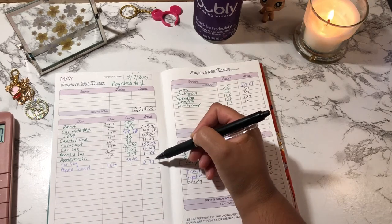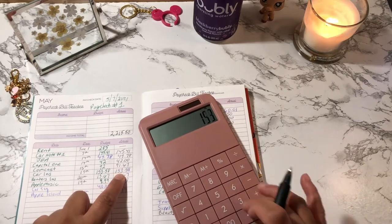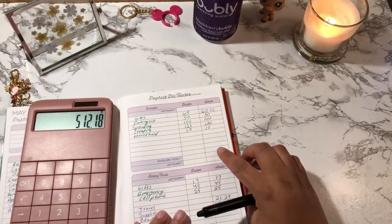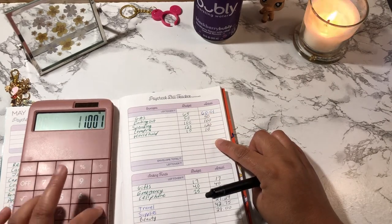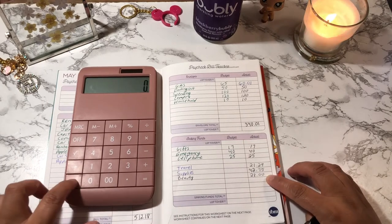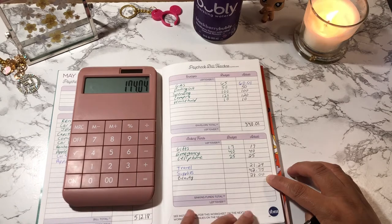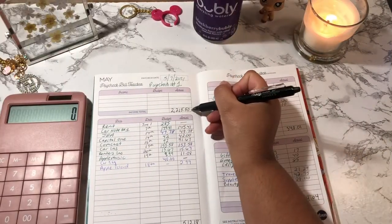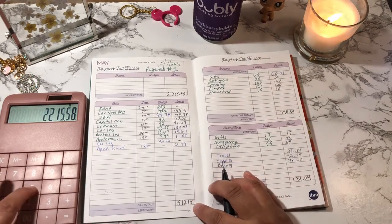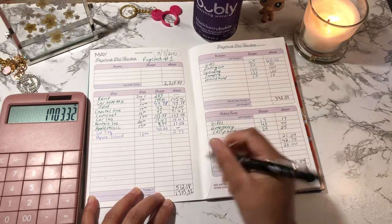I'm going to add all this up and then write it down under the total. Now we're going to take the total income, plug it into the calculator — $2,215.50 — and we're going to deduct $512.18, and that gives us one thousand seven hundred three dollars and thirty-two cents.